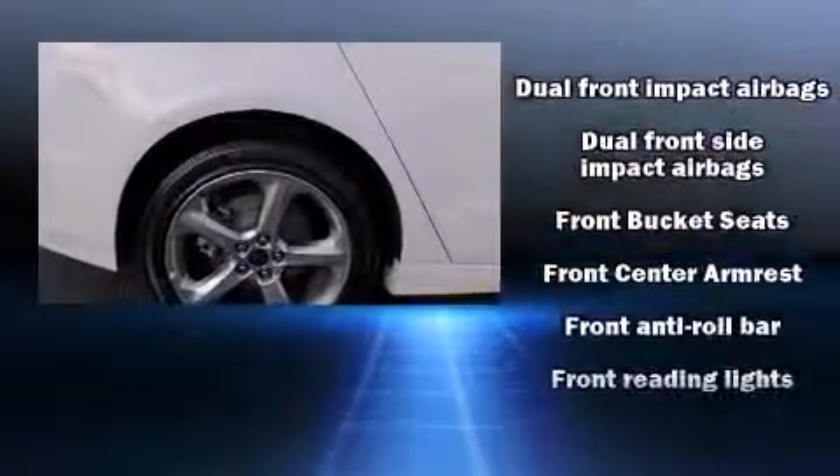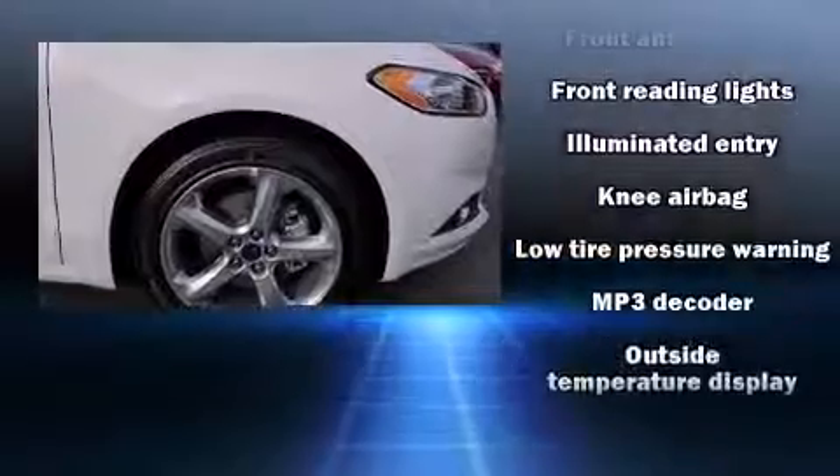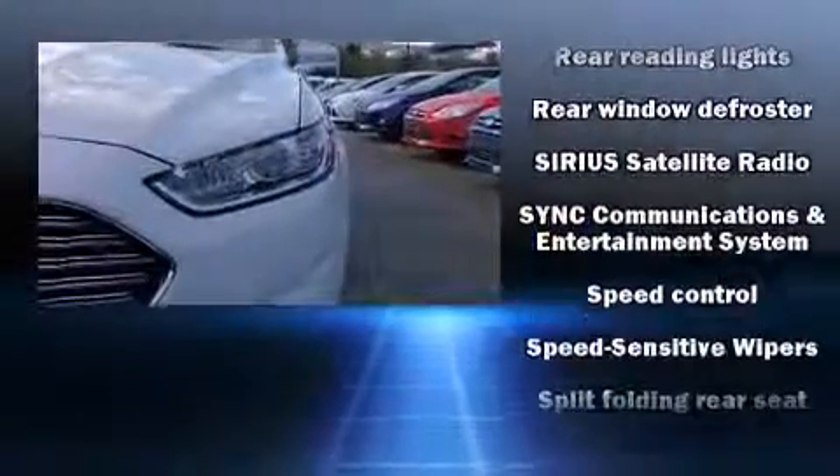Passenger security is always assured thanks to the various safety features such as dual front impact airbags, front side impact airbags, traction control, brake assist, a security system, and four-wheel disc brakes with ABS.